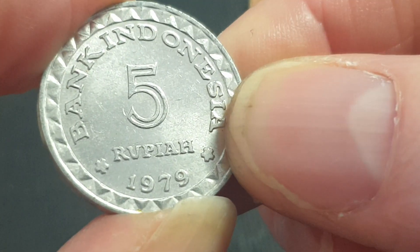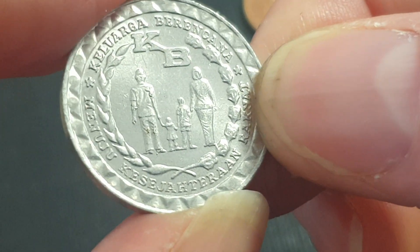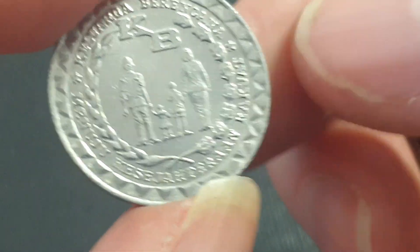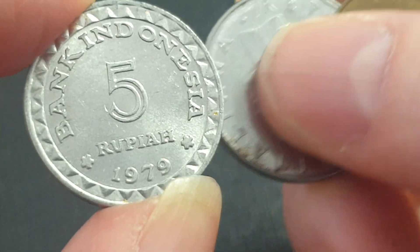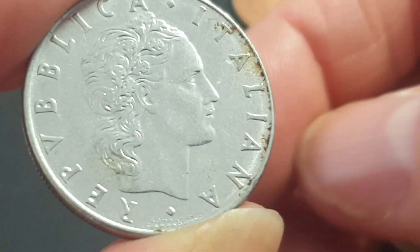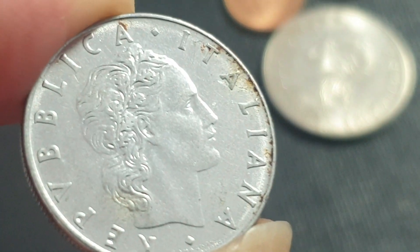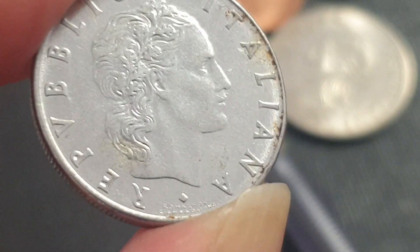Then we have an Indonesian 1970 50 rupiah FAO issue. This was the lowest coin in circulation at the time but it's still quite a nice coin. I like the bordering of the actual coin. Stainless steel — you can see how it started to corrode, going black, which is what happens to steel.